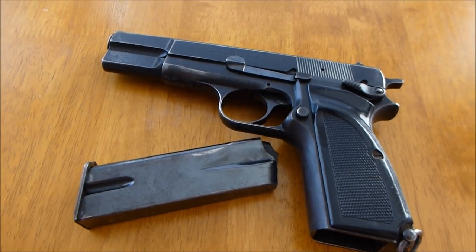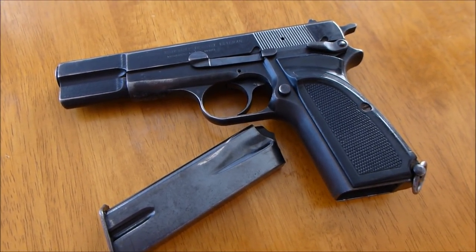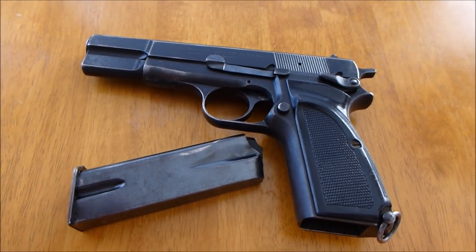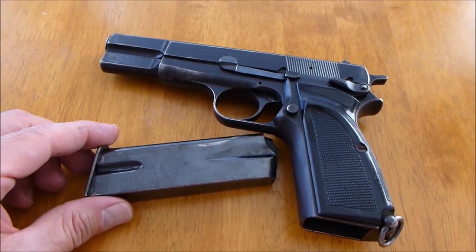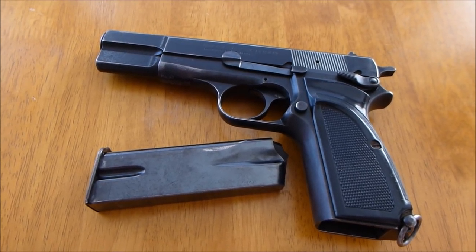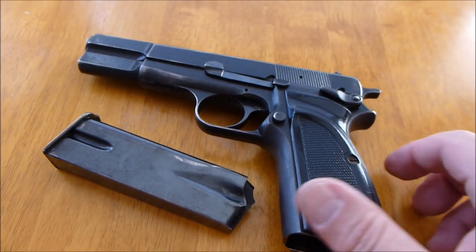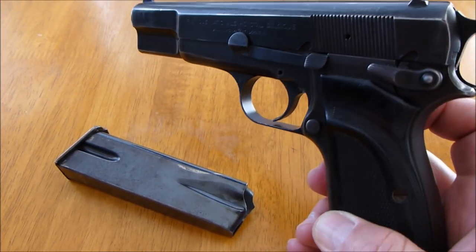The gun is a semi-automatic, not an automatic. For those of you who are novice to guns, you have to be licensed to have an automatic pistol or gun of any type. It is a steel frame — all steel. There are no polymer parts to this.